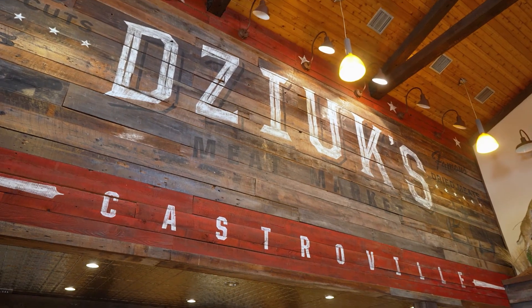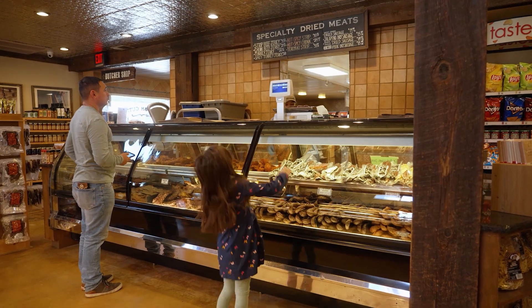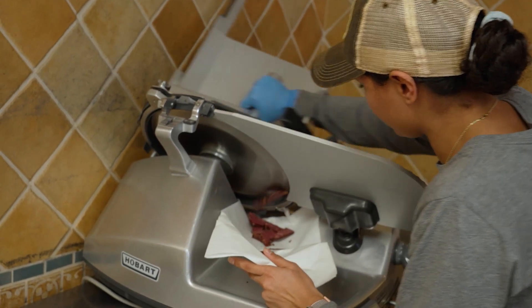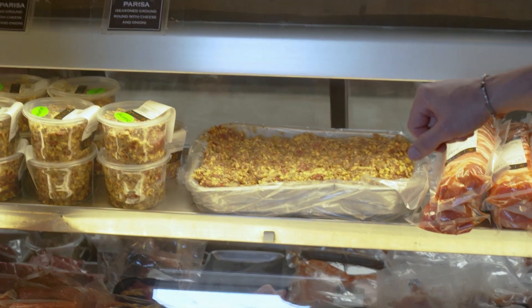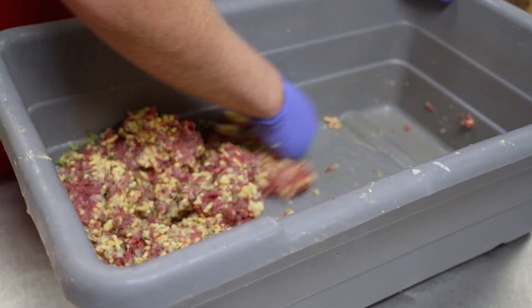This is where you'll find the real-deal butcher shop that goes back to the 60s when it was started by the Jukes brothers. And this is Kenton Sims, carrying on the third generation of family ownership and the making of their house specialty — raw meat Parisa.